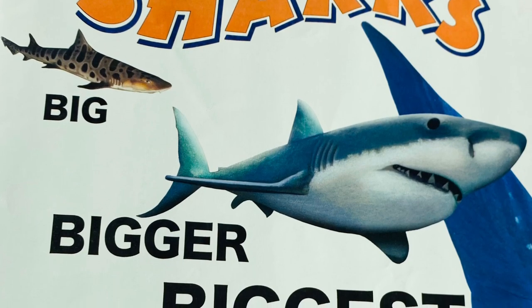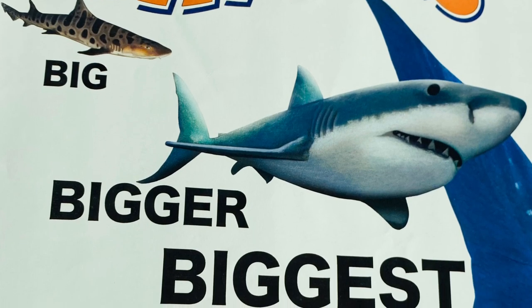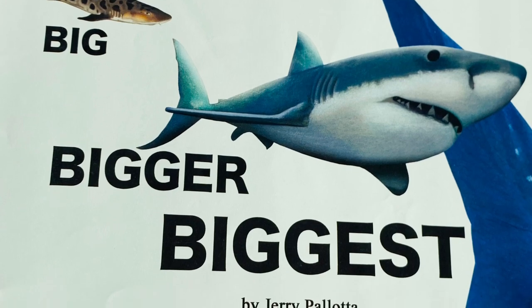Sharks: Big, Bigger, Biggest, by Jerry Pallotta, illustrated by Shannon Bersani.